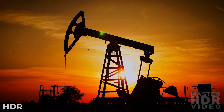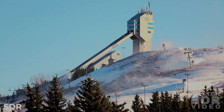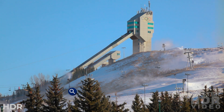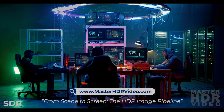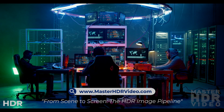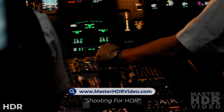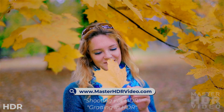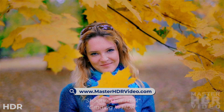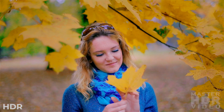HDR will make your work look better. To learn how to work and master in HDR, head on over to MasterHDRVideo.com and take my HDR course from scene to screen, the HDR image pipeline, to learn the HDR workflow. Follow it up with my soon-to-be-released shooting for HDR or grading in HDR to learn the creative skills to master the medium. I'll even have a tutorial up there at some point to show you how I graded this SDR content in HDR.